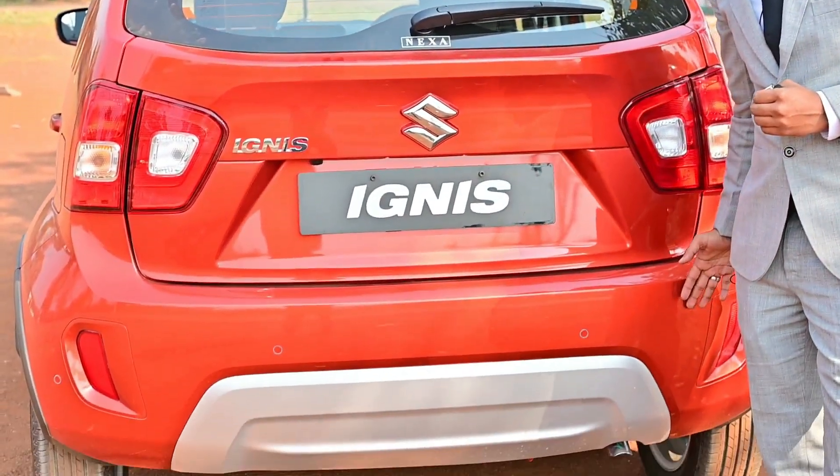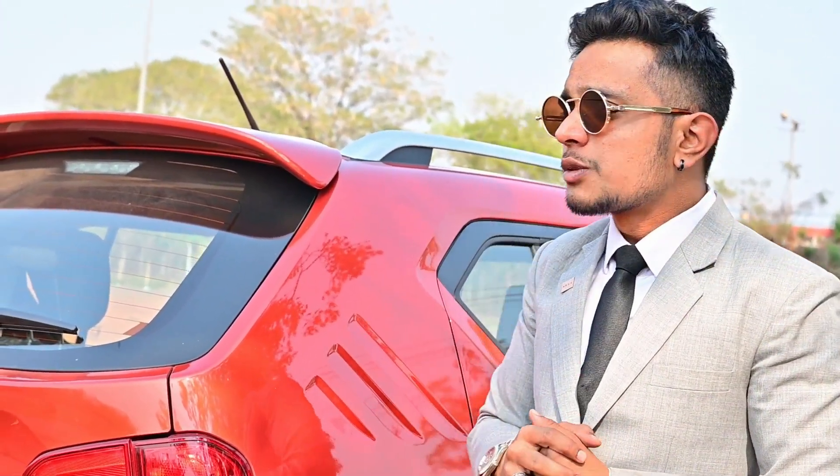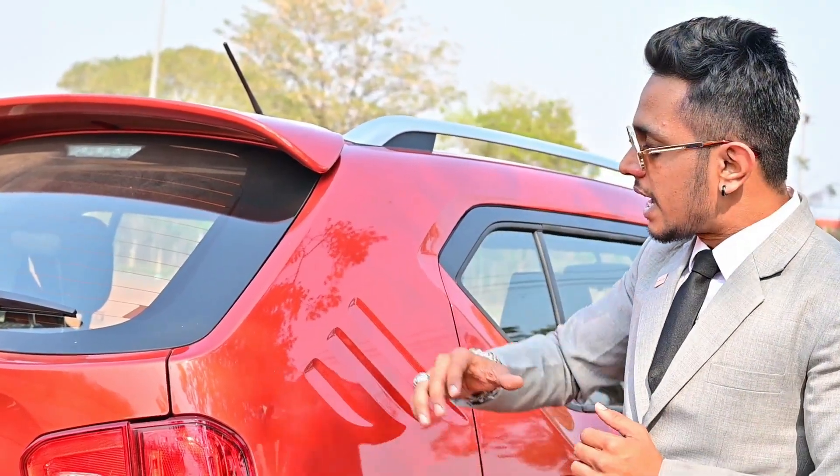Nexa safety is number one, as it comes with a safety shield. Safety features are standard across all variants from base to top — including dual airbags, anti-lock braking system (ABS), Electronic Brake Distribution (EBD), and reverse parking sensor. The most special feature is TECT — Total Effective Control Technology.